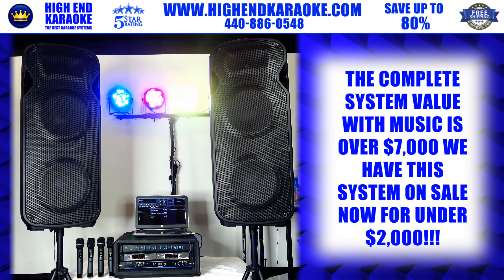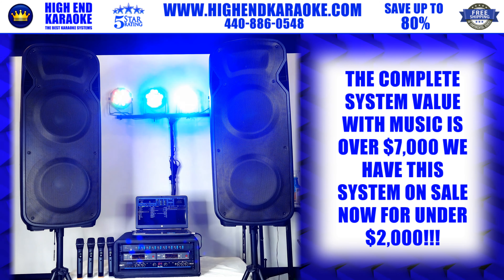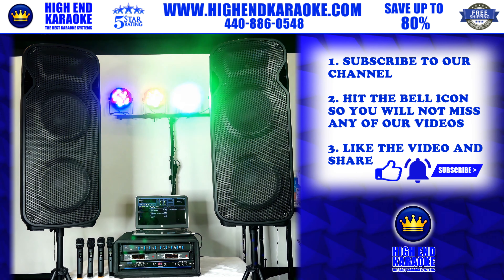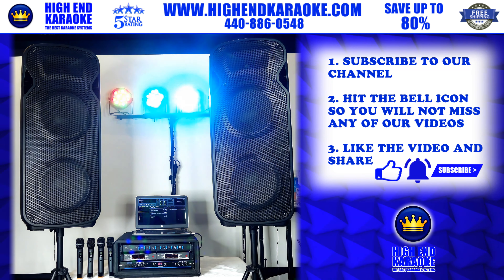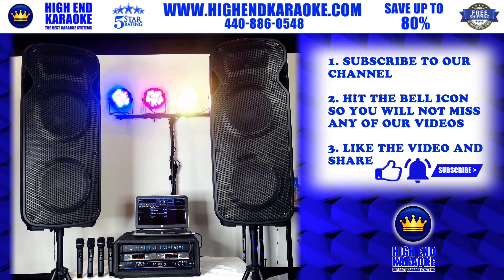This whole system is going to be under $2,000, and we're giving you 1,000 free songs — that's over three grand worth of free music. This system is well worth over $5,000. We have plenty of new videos coming out, so ring the bell on our YouTube channel, subscribe, and please like the video if you enjoyed it. Thank you for watching.